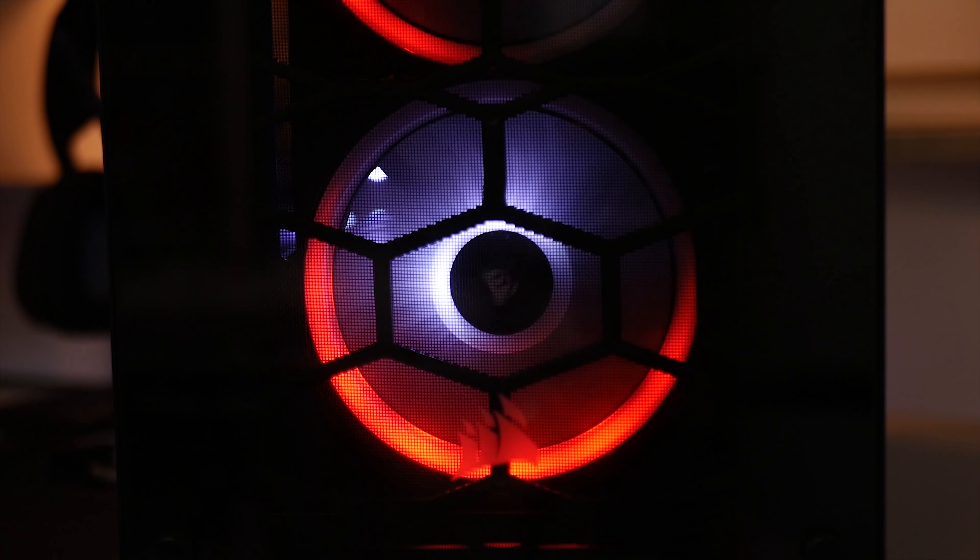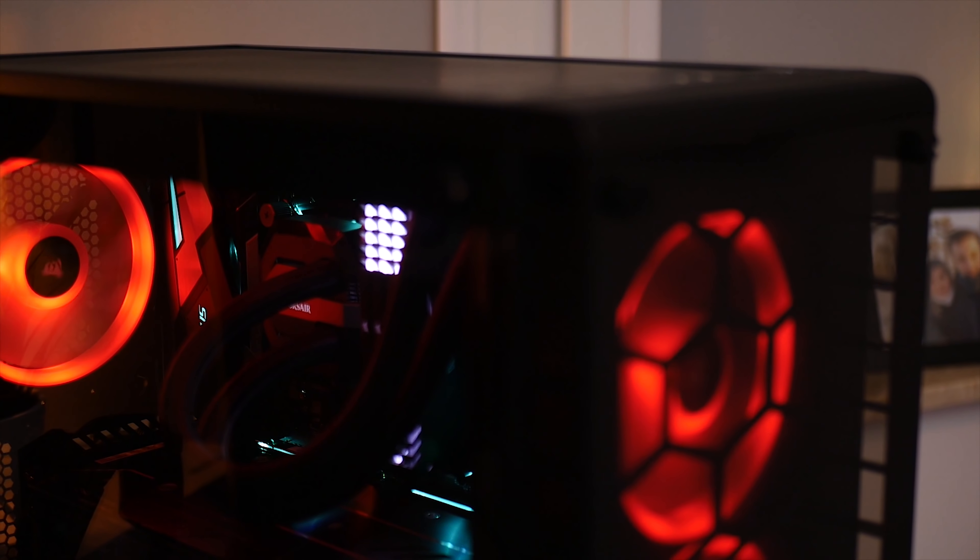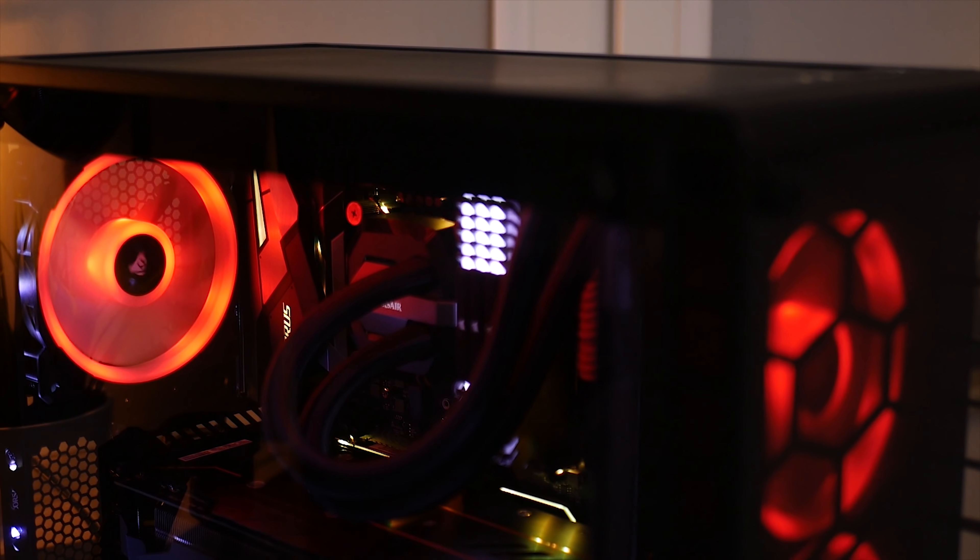Oczywiście system ten nie jest idealny i ma kilka wad. Prosiłbym wręcz Corsaira o wprowadzenie jednego programu do zarządzania całym systemem oświetleniowym – czyli Corsair Link, który także zarządzałby oświetleniem peryferii gamingowych. Chciałbym też, żeby było mniej przewodów i kabli prowadzących od wentylatorów do całego systemu. Gdybym nie miał Commander Pro, nie wiem jak by to wszystko wyglądało. Więc ma on pewne minusy, ale jeśli chodzi o wrażenie wizualne – absolutna miazga. Dajcie znać, jak oceniacie ten system. Mówił Lipton i do zobaczenia w kolejnym odcinku na kanale Morele TV. Wesołych Świąt Bożego Narodzenia!